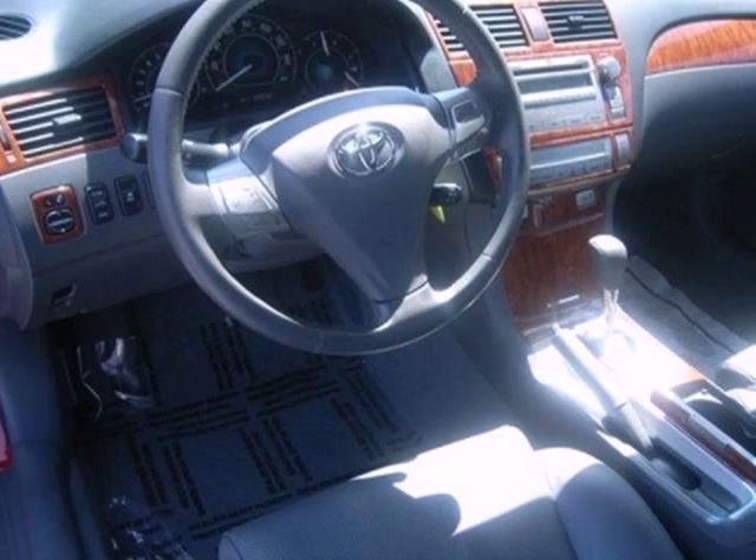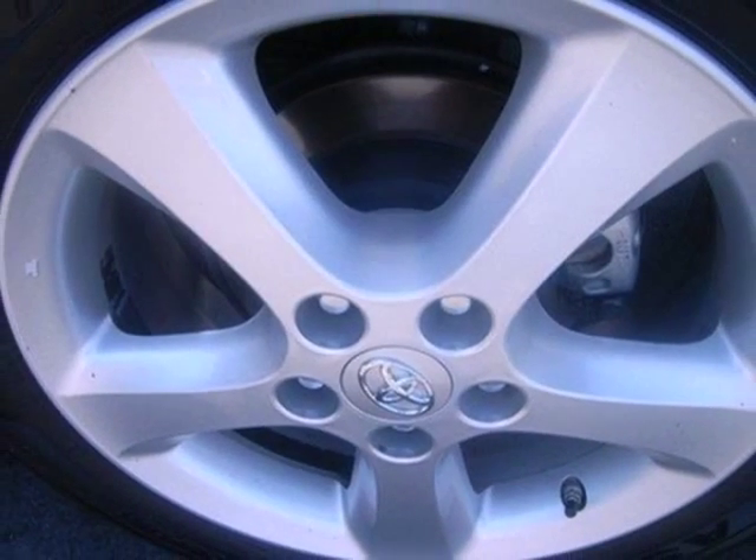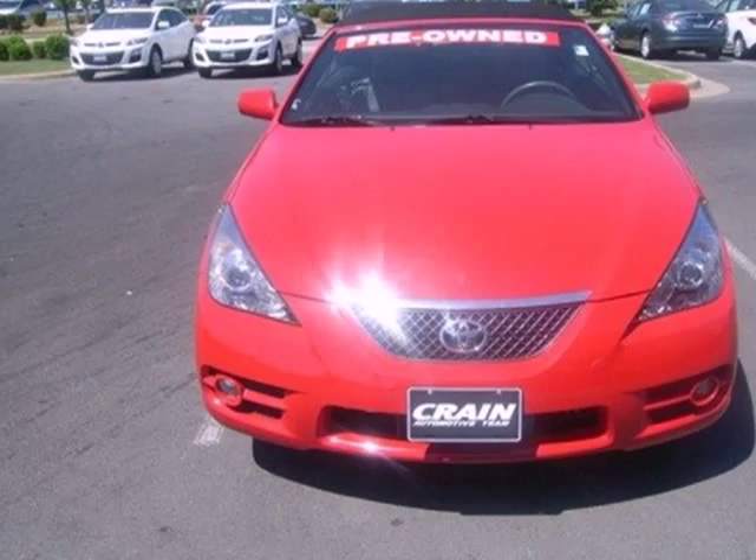Inside you'll find eight airbags, a multi-speaker stereo sound system, numerous power accessories and much more. The universally acclaimed Camry Solera offers a wide range of features and advanced mechanical systems.